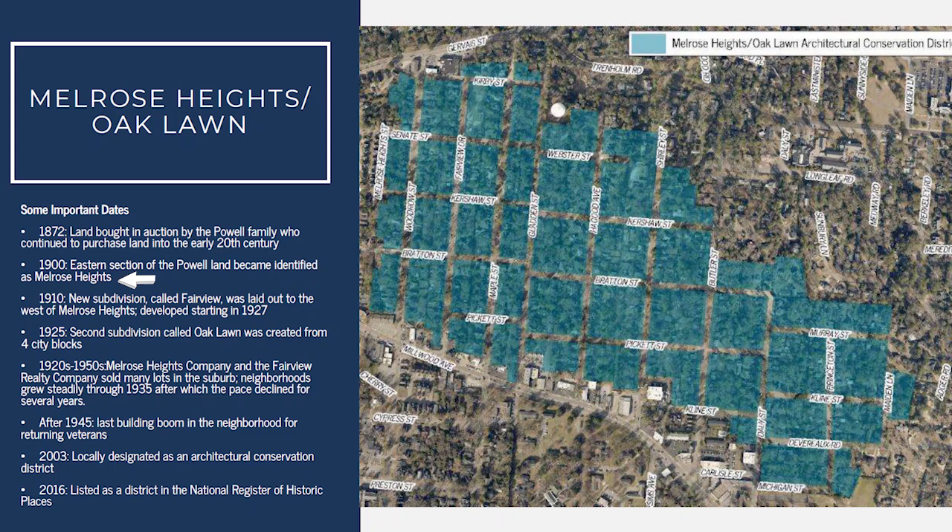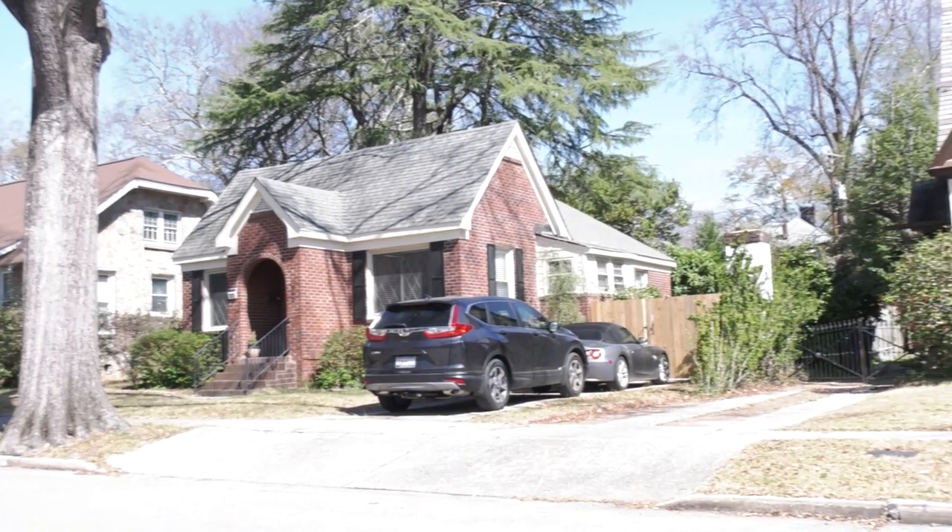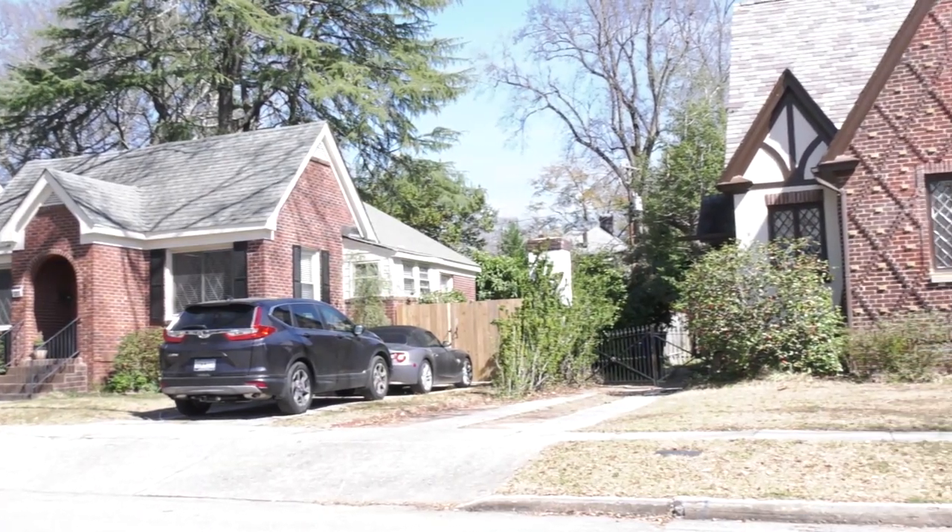By 1919, there were only eight homes that had been built within the area known as Melrose Heights. Development started taking off in the 1920s, which resulted in those eight homes going to 161 homes by 1930.